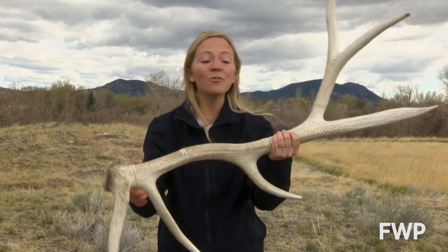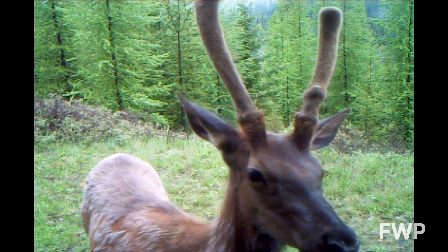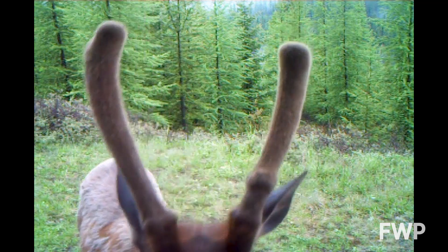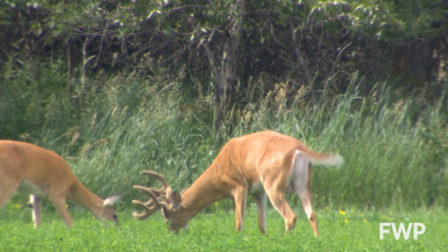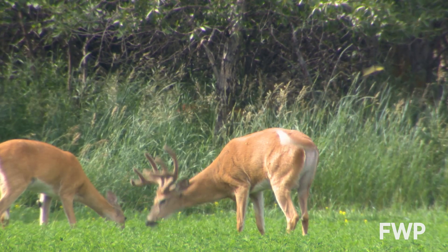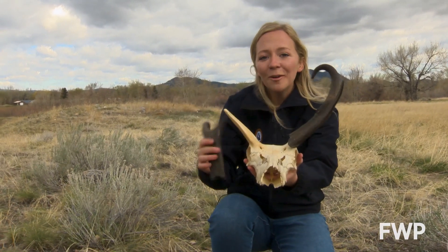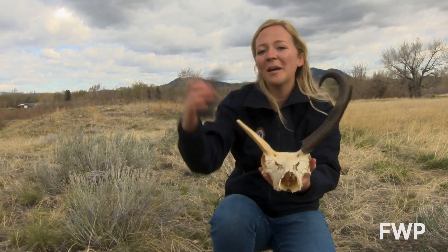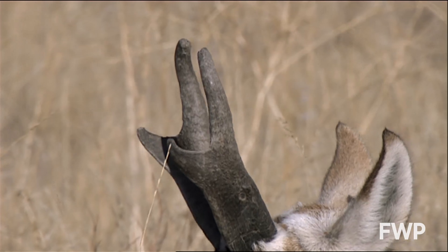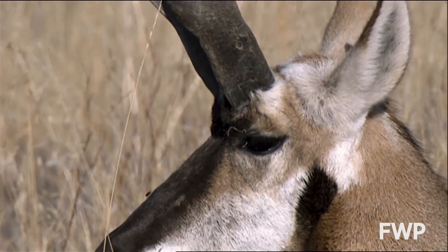Antlers are made of true bone. In fact, they are the fastest growing bone in the world. As they grow, antlers are covered in a fuzzy material called velvet — a network of blood vessels that supplies nutrients to the bone growing underneath. Horns are a two-part structure: an interior bone portion that is an extension of the skull, covered by a keratin sheet — made up of the same material that your hair and fingernails are made of.